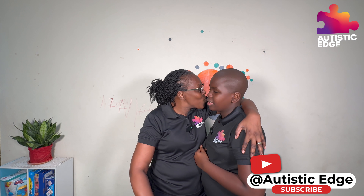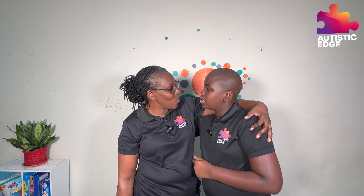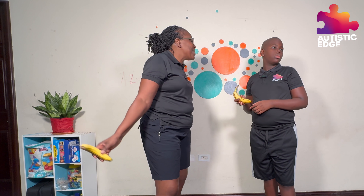Alex, that was awesome. I just love it. What's the fruit? What's the name of the fruit? Banana. I like all the banana sounds.